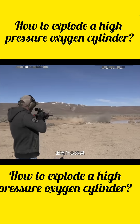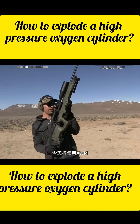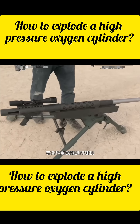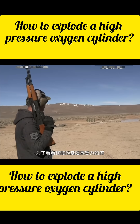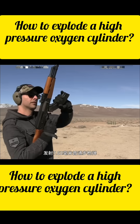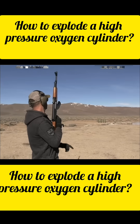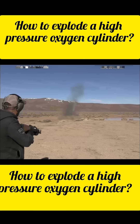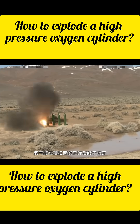What happens when different weapons hit high-pressure oxygen tanks? Today we'll test heavy weapons: AWM, Barrett, Browning M2, and 20mm sniper rifles. First, we'll test the tank's durability with an AK firing 7.62mm rounds. After two shots, the oxygen tank finally bursts open.